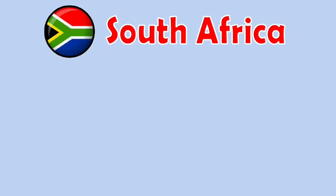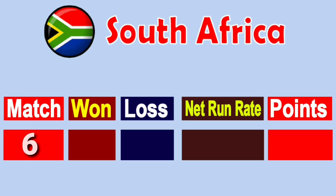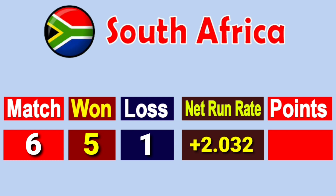Number 1: Team South Africa. Total matches played 6, won 5, lost 1, net run rate plus 2.032, total points 10.